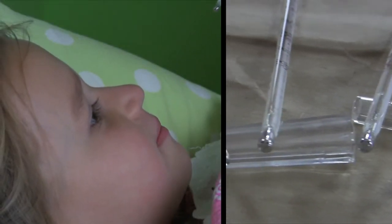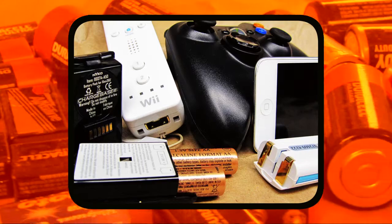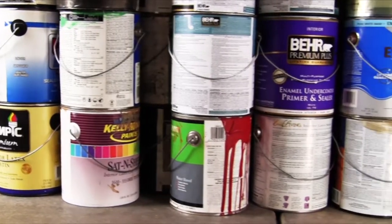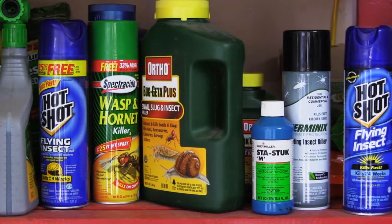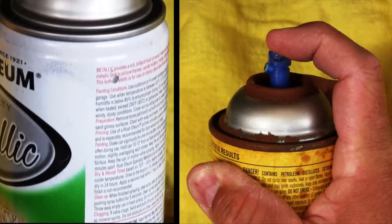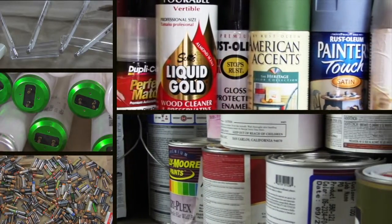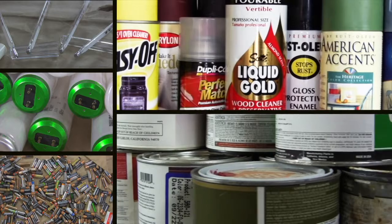Thermometers you once used to measure someone's temperature. Batteries from your iPod and video games. Old paints you didn't use up. Pesticides or herbicides you don't need anymore. Jammed aerosol cans that will not spray but are full. All of these types of waste items need to be disposed of as household hazardous waste.